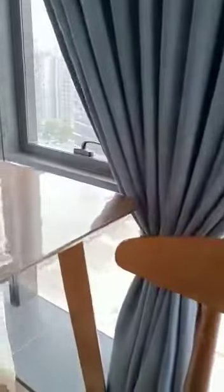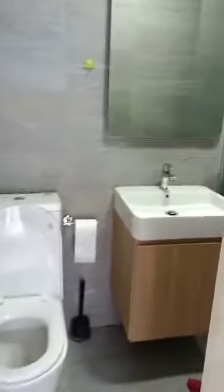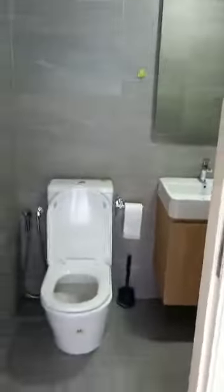So that is basically the unit, and of course there's an attached bathroom as well. So that's it.